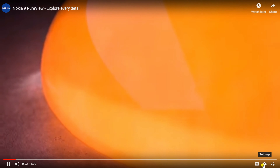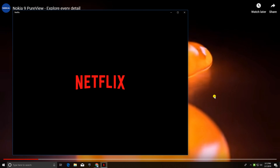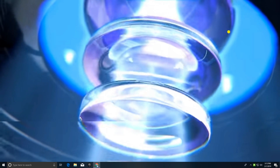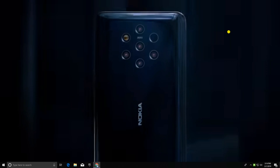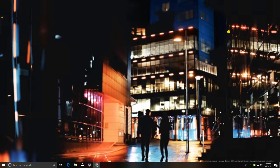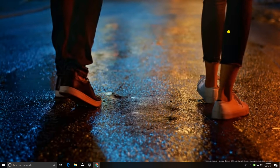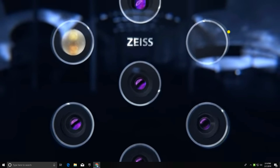The beauty of life is in the details — details that shape and define the world around us, details that have seemed impossible to truly capture until now. Introducing the new Nokia 9 PureView: five cameras with ZEISS optics. It excels in the deepest of shadows and the brightest of lights, revealing detail previously hidden.